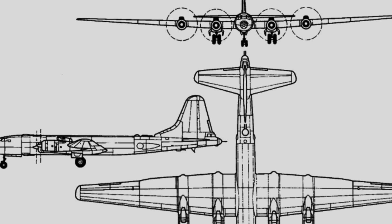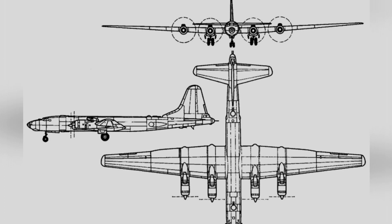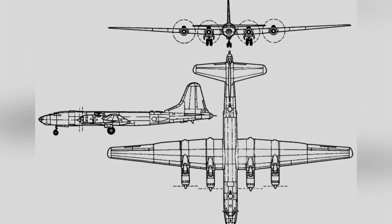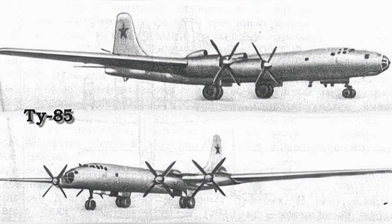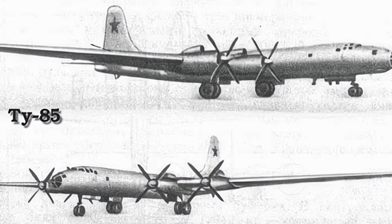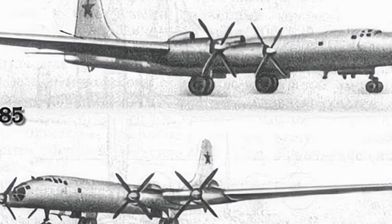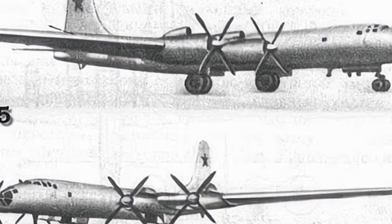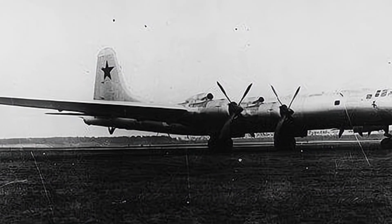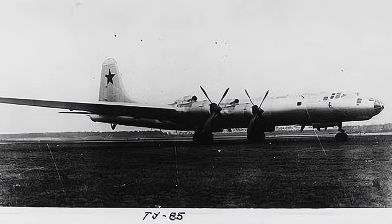The aircraft's fuselage underwent significant changes. The Tu-4 retained the B-29's blunt circular nose, while the Tu-80 was redesigned with a more pointed shape and an extended fuselage of nearly four meters. The cockpit and nose formed a stepped configuration, and the engine compartment was redesigned to reduce cross-sectional area and flight resistance. The wing position was slightly raised, a lighter wing box was adopted, and the larger fuselage accommodated an extended bomb bay and more fuel.